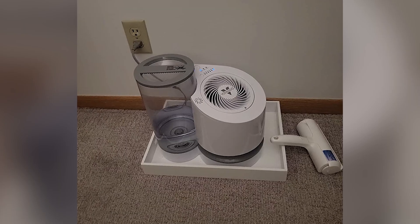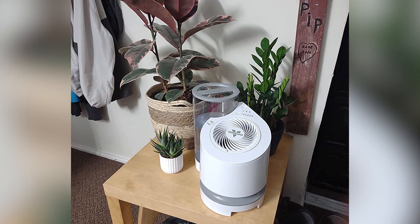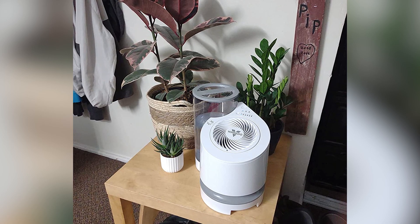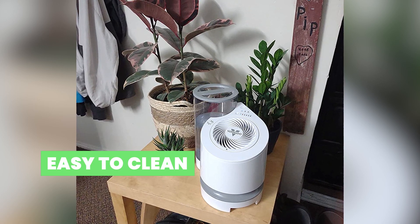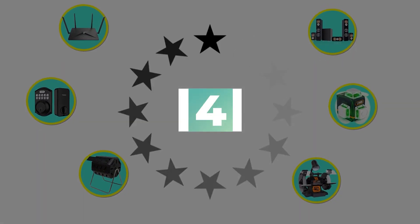The overall dimensions of this unit are 12.3 x 13 x 8 inches. Main features include easy to clean and simple to use. This product's customer review is 4 out of 5.